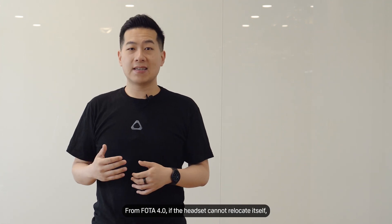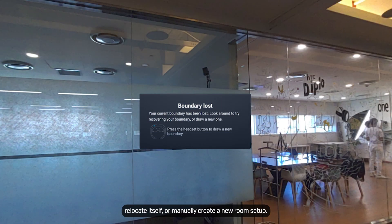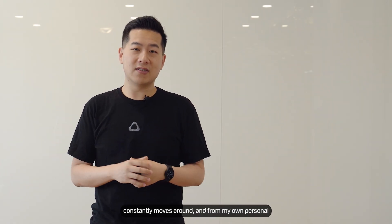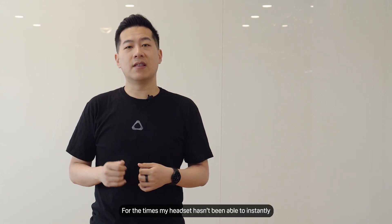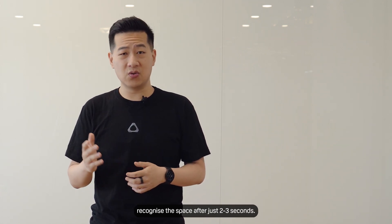This caused unnecessary annoyance, so we've updated this in our next update. From Photo 4, if your headset cannot relocate itself, instead of triggering a new room setup, it will ask you to keep looking around to try to successfully relocate yourself, or manually create a new room setup. From my own personal experience this past week, the new behaviour allowed it to successfully recognise the space after just 2–3 seconds.